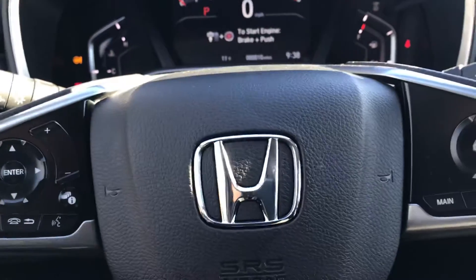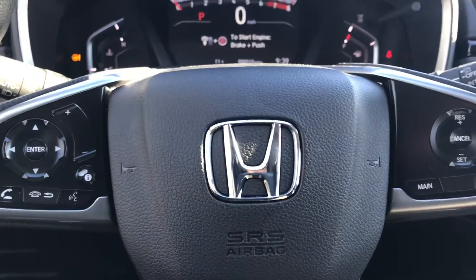Some of your amenities are right here on the steering column, so you never have to take your eyes off the road or your hands off the wheel.